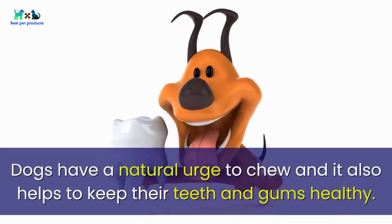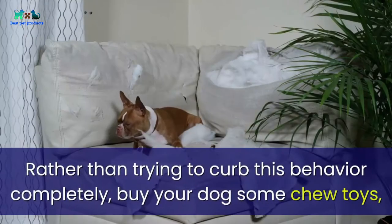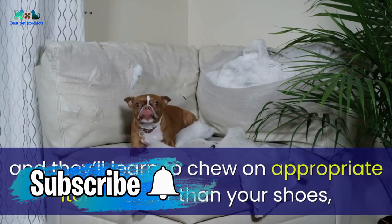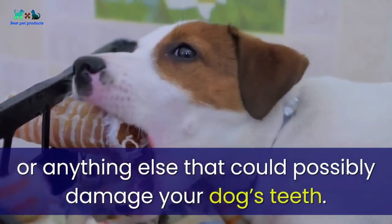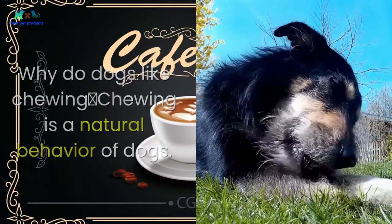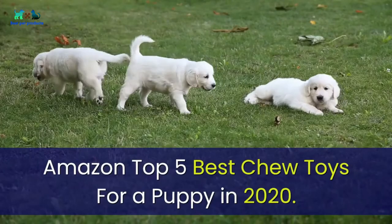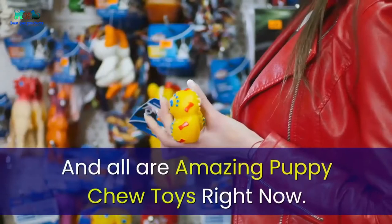Dogs have a natural urge to chew, and it also helps to keep their teeth and gums healthy. Rather than trying to curb this behavior completely, buy your dog some chew toys and they'll learn to chew on appropriate items rather than your shoes or anything else that could damage their teeth. Chewing is a natural behavior — we don't need to stop it, just guide it properly. In this video, we introduce Amazon's top 5 best chew toys for a puppy in 2020.